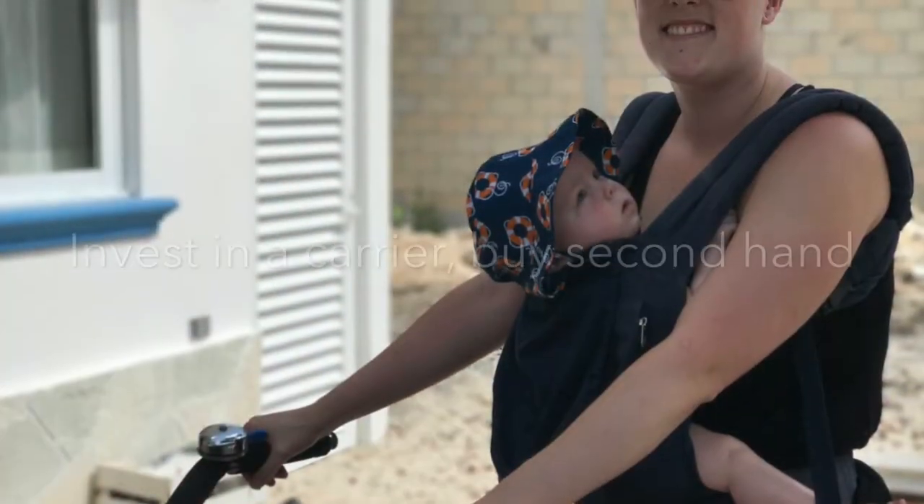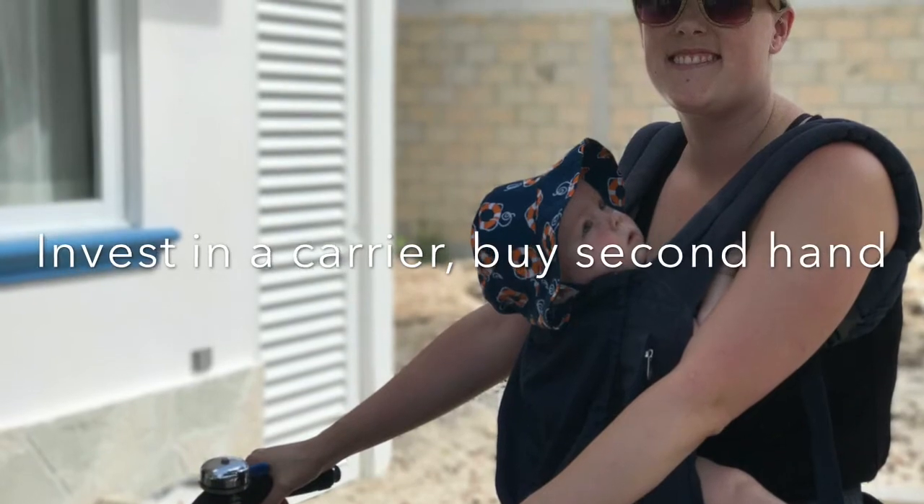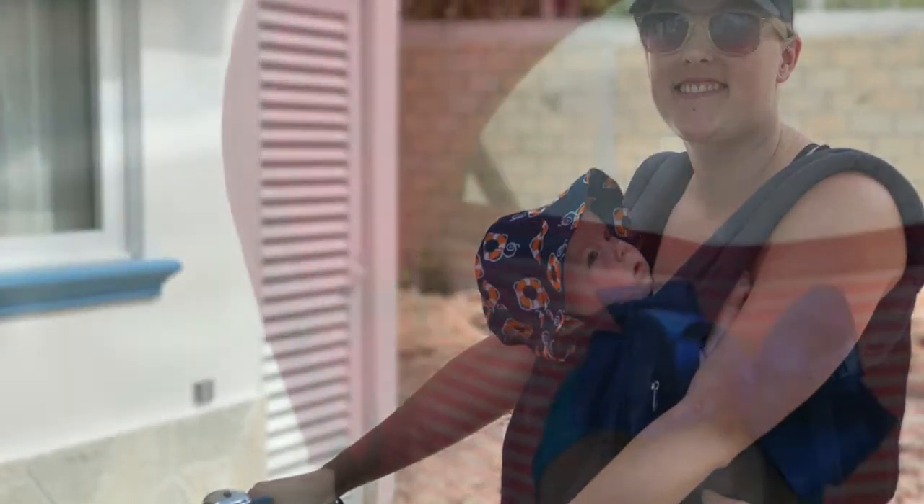These strollers they're making now are good for generations — it's like buying a Louis Vuitton bag. You do not need a brand new one, no way, no how. You can get everything secondhand and you do not need to buy top dollar, ever.